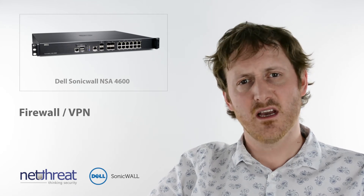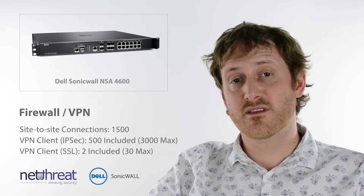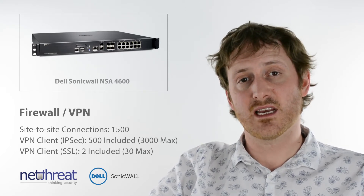Ideal as a core VPN appliance, the 4600 includes licensing for up to 1500 site-to-site connections and supports up to 3000 mobile devices using IPSec and SSL VPN.